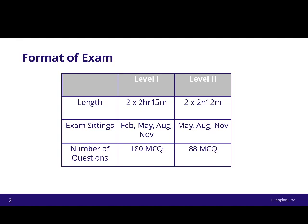The length of the exam is very, very similar. There's a morning and an afternoon session for both Level 1 and Level 2 — two and a quarter hours versus two hours twelve minutes. So you're not going to notice the difference between the length of those exams.